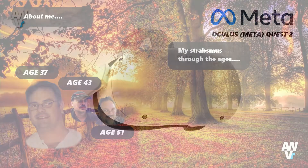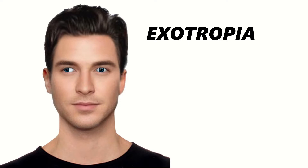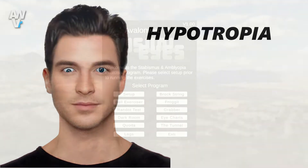Like myself, you may have a condition where you suffer with double vision or amblyopia. Various names exist for this condition, strabismus or lazy eye being two of them. Lazy eye can be visually identified in its various forms: esotropia, exotropia, hypertropia and hypotropia.